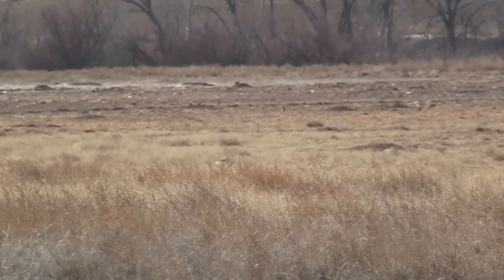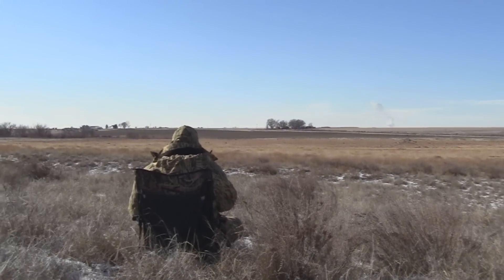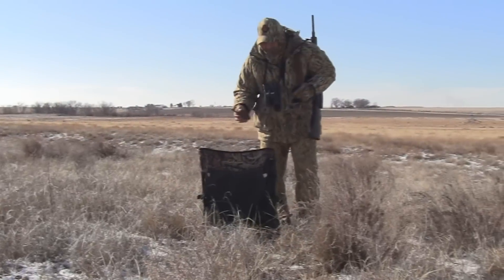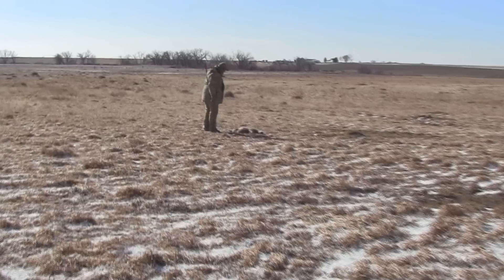This coyote has a pretty good bout of mange going on and it's really hard to believe how these coyotes can survive in this very, very cold weather, but they're just a tough animal and they seem to do it quite well. Amazing.